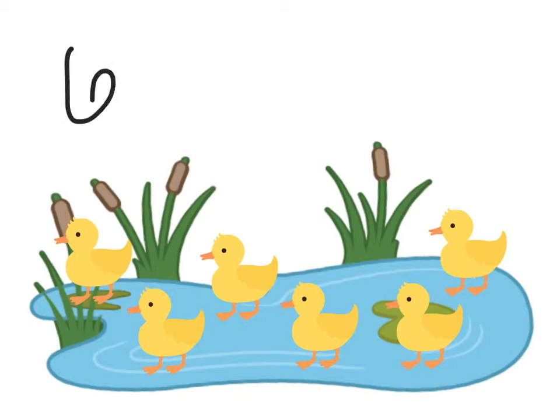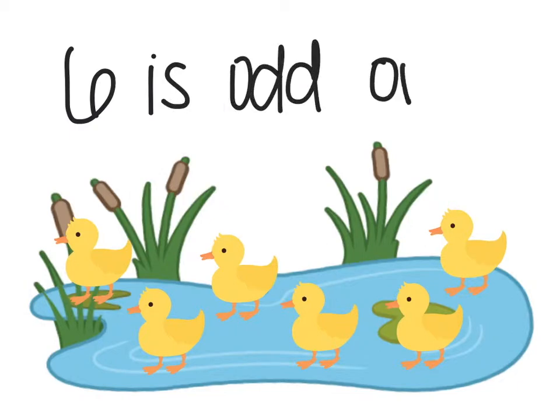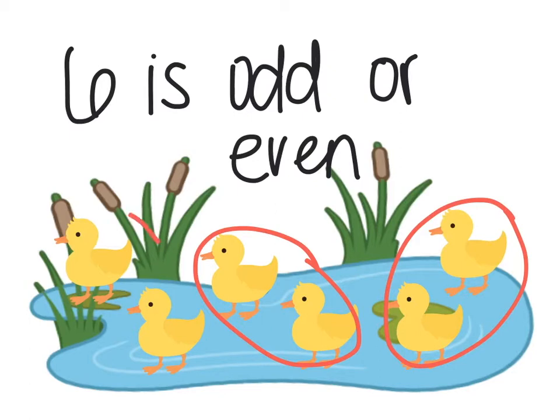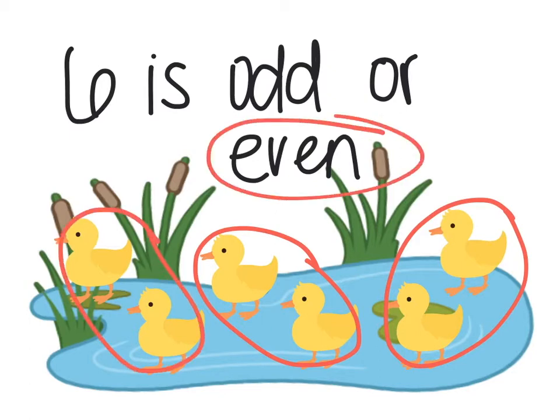So now we're going to see if the number six is odd or even. I'm going to start by pairing up the ducks so they each have a match. So these two get paired together, these two get paired together, and these two get paired together. Six is an even number because each duck has a match and there's not one duck left alone.